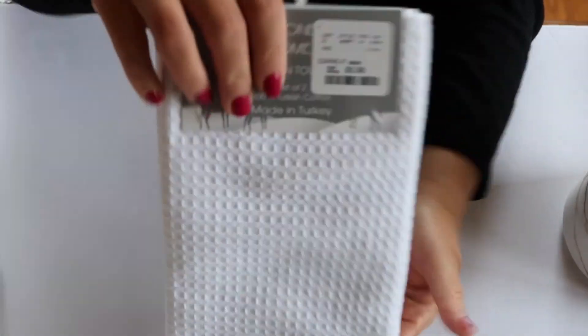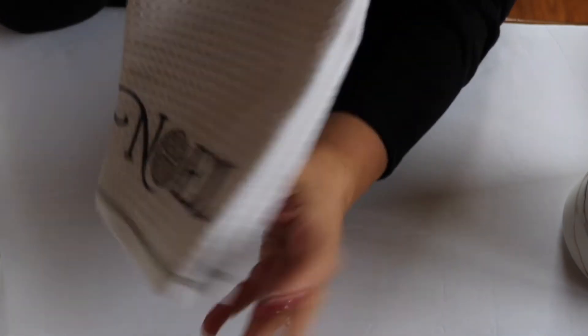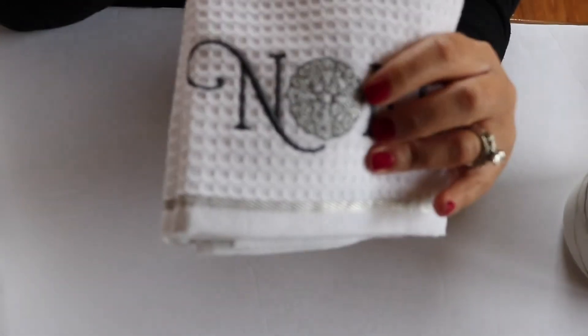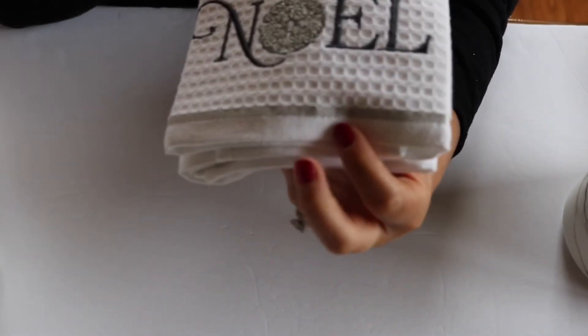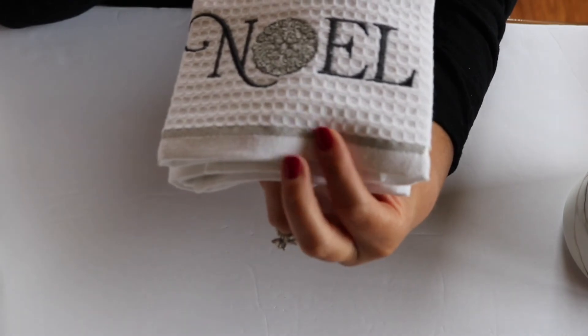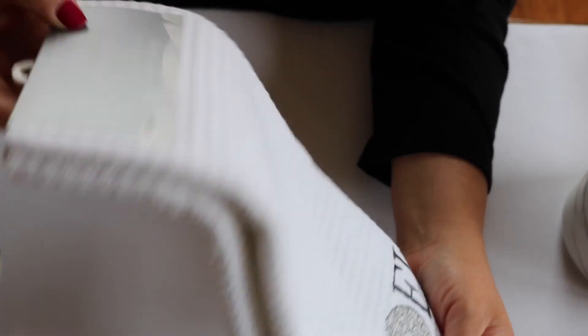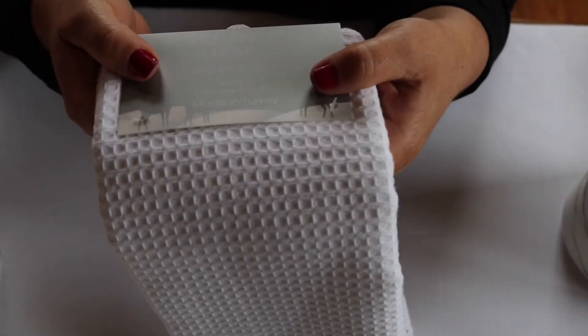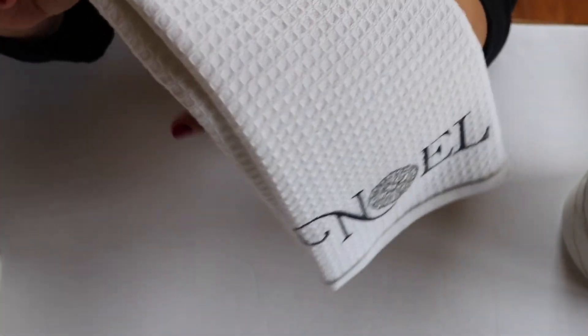I got one last thing in preparation for the holidays. I just got this set of towels in white and it has the word Noel printed on it. It's so pretty — the O is like a glittery silver and gray snowflake, and it has some really pretty silver edging. It is a set of two by Coronet Home Kitchen Towels — 100% Turkish cotton, made in Turkey. And they were $5.99.